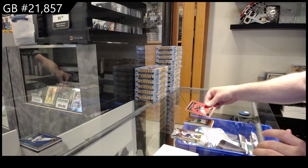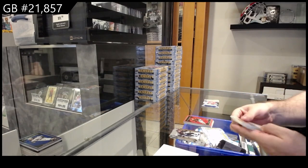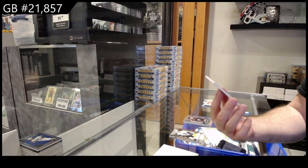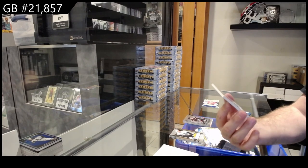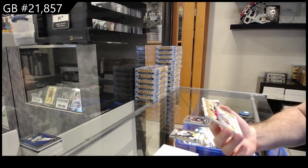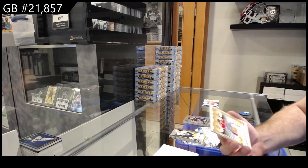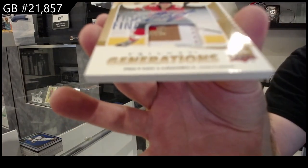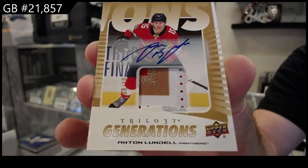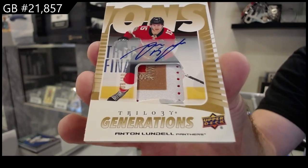A $7.99 rendition of Nestorenko for Anaheim. We got a $6.99 rookie of McCowan for Columbus — maybe a case hit card, numbered 8 of 10. We've got a Generations Patch Auto for the Florida Panthers, Lundell, numbered 8 of 10.